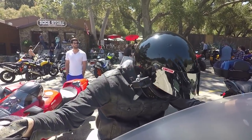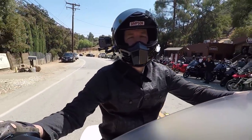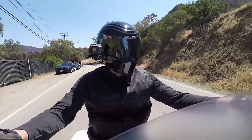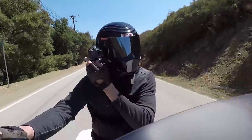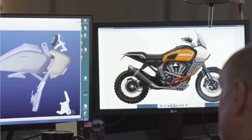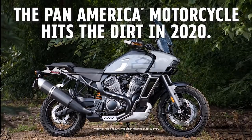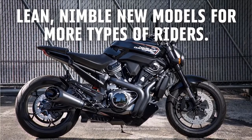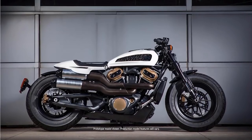They announced the introduction of a new modular middleweight platform motorcycle spanning three distinct product spaces and four different displacements — anywhere from 500cc to 1250cc. This new frame and engine covers segments Harley-Davidson hasn't really gotten into before. The first is an adventure touring motorcycle called the Pan-America, a dual sport on/off-road type motorcycle. There's also a new Street Fighter style naked upright bike, and a custom model that I predict is going to replace the Sportster family as we know it.